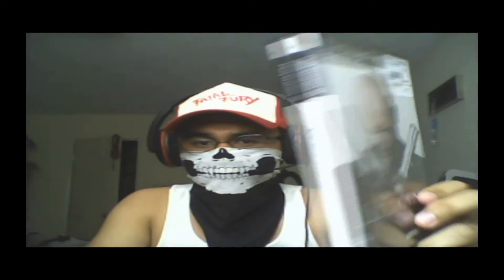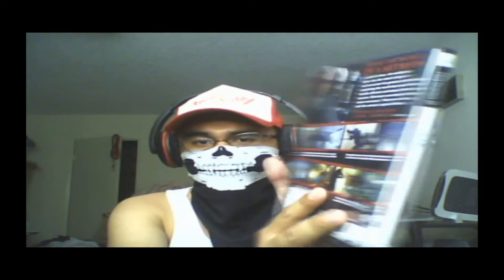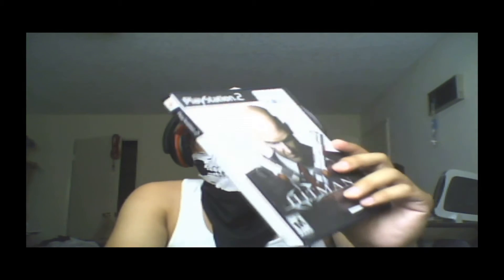Now let's get on to the games. Game number 97 that I got for my PS2 collection was Hitman Contracts. Now I know the Hitman HD collection is already out and I could be getting this game on it, but I already just paid $2 for it and I can't really pass it up for just $2, and it's complete. So this was game number 97 of my collection.